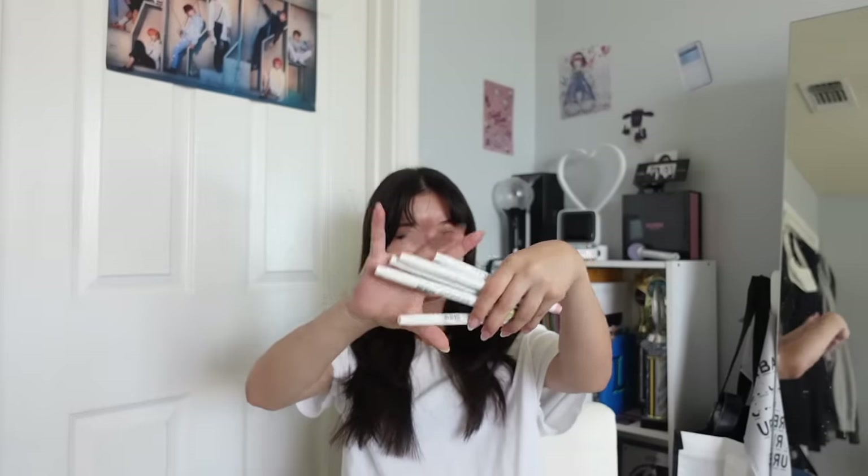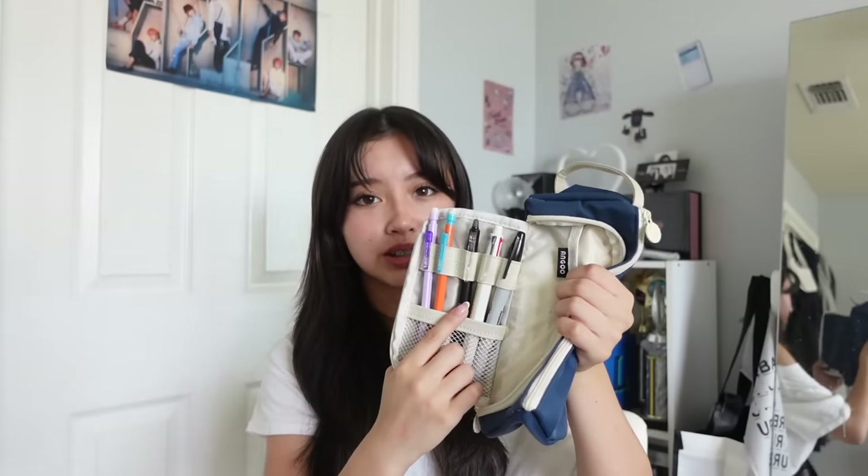I hate regular pencils — I used to break the lead all the time. I also got midliners from Amazon; I really like these colors. In the main pocket I keep all my most-used pens and pencils: two mechanical pencils, an erasable ink pen which is super helpful since it actually erases well, a Muji six ballpoint pen from Amazon, and lastly a Sharpie. That's everything in my pencil pouch.